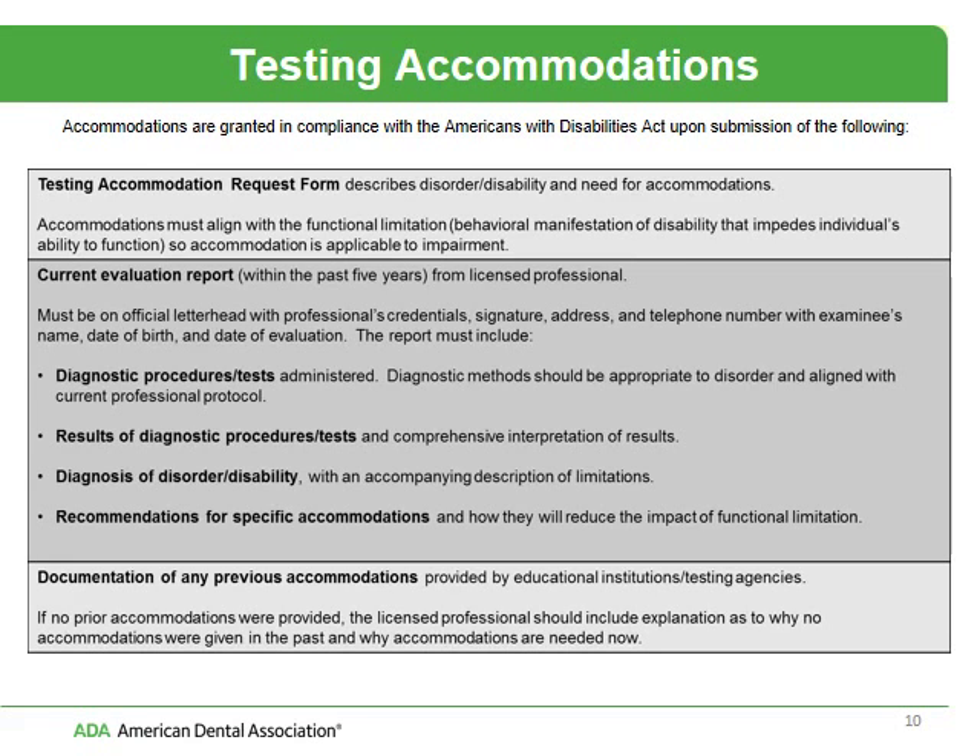We do provide testing accommodations for individuals who have disabilities under the Americans with Disabilities Act. Before you submit your application, you should provide a request for testing accommodations — a form and a complete evaluation from a licensed healthcare professional. That evaluation needs to include the diagnostic procedures or tests administered, the results, the diagnosis of your disorder or disability, and the specific recommendations for testing accommodations. We cannot process your application until this portion has been completed.